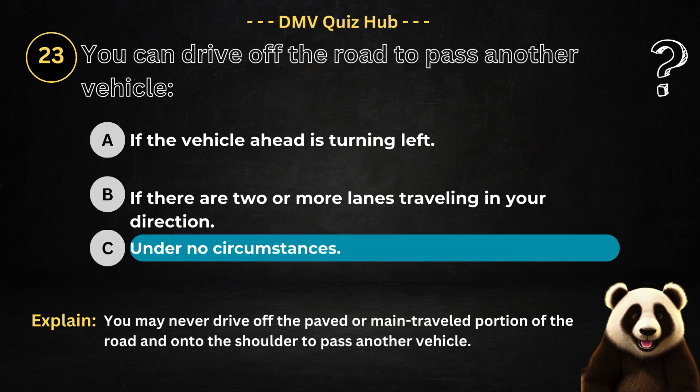The correct answer is option C. Because you may never drive off the paved or main travelled portion of the road and onto the shoulder to pass another vehicle.